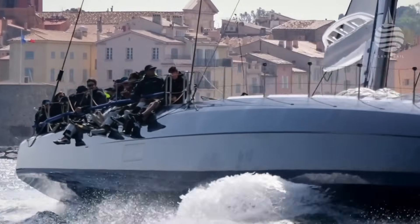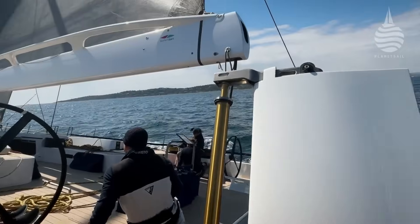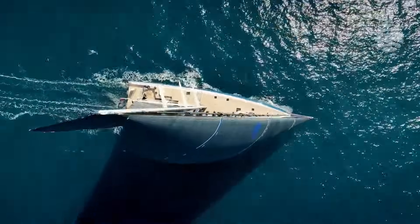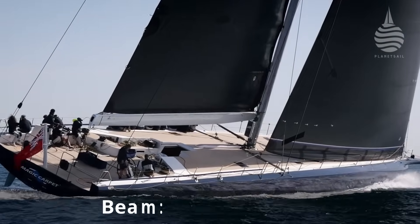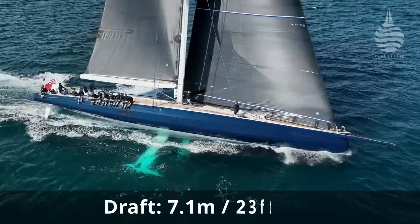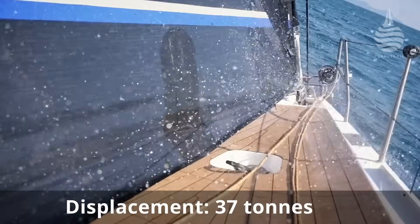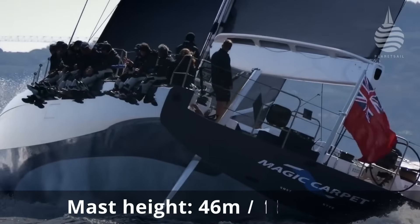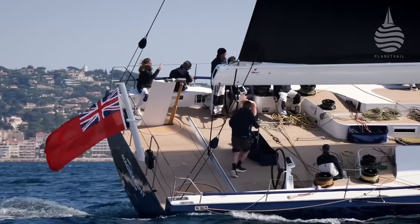And radical she certainly is. At 37 tonnes, she's 10 tonnes lighter than the previous Magic Carpet. She has a canting keel with a nine-and-a-half tonne bulb that also acts like a centreboard. She has a retractable canard that can change its angle of attack and also cants. And on top, there's a 46-metre carbon mast with a sail plan that looks like a scaled-up Imoca. And yet there are just six winches on deck. But the biggest difference between this boat and the rest of the maxi fleet is that Magic Carpet E is fully electric.